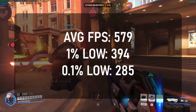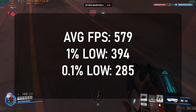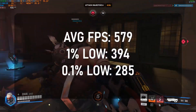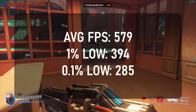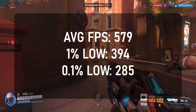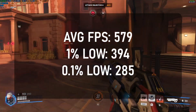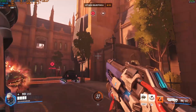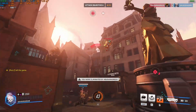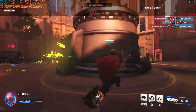Next up is Overwatch. Unfortunately I didn't have this installed when I had the 5600X due to disk space, but now that I have an extra SSD I figured this is a game many of you play. When I saw the 1% and 0.1% lows, I thought there was something wrong with my monitoring software — I redid the benchmark two or three times and got the same result. We have an average FPS of nearly 600, 1% lows of 400, and 0.1% lows of 300, which is absolutely insane for a processor at this price.